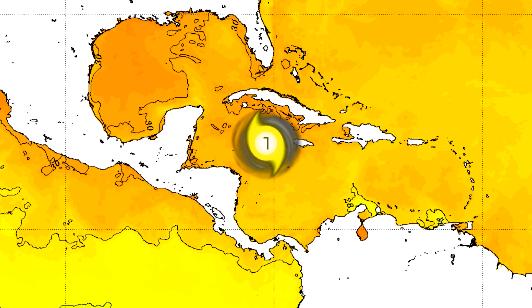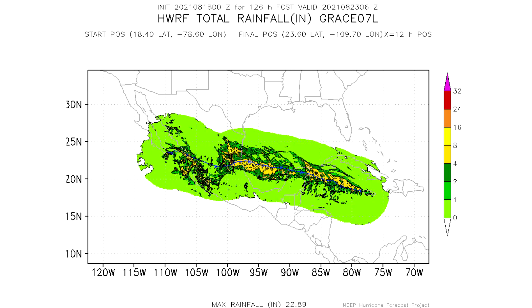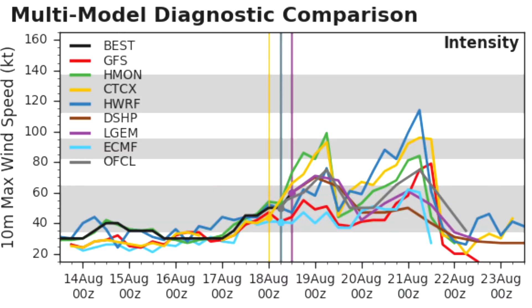Sea surface temperatures around Grace are actually quite favorable. In the gap between Grace and the Yucatan Peninsula, there is enough energy for the storm to possibly undergo a rapid intensification phase before weakening due to land interaction. The Gulf of Mexico is also looking pretty warm. One model is going a bit outlandish with a major hurricane landfall in eastern Mexico. Rainfall-wise, Grace could bring significant rain to the Yucatan and Gulf Coast of Mexico, potentially leading to flooding and other natural disasters.